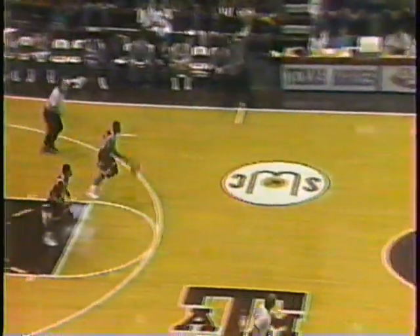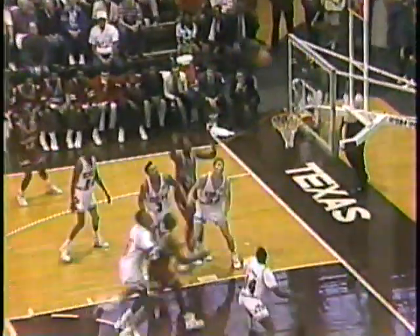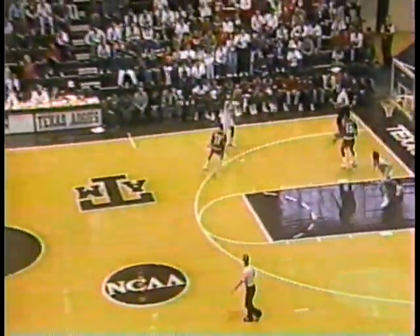Anytime you bring all ten people into the backcourt, the defense becomes vulnerable for that long pass. That's what A&M did. Wallace off the post, banks it in. Roosevelt Wallace. A rebound pulled down by Rashawn Lewis. Thompson is double-teamed and stripped. That's Day and Mayberry again, putting pressure on Brooks Thompson.